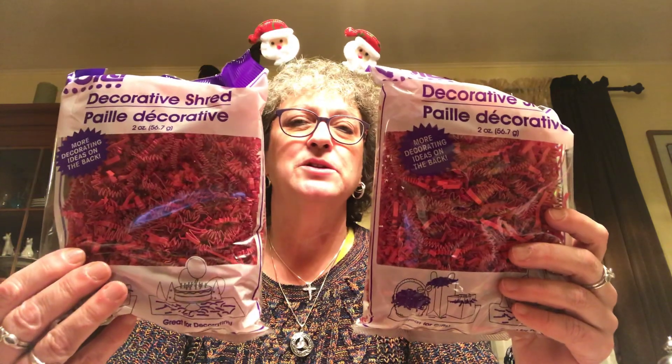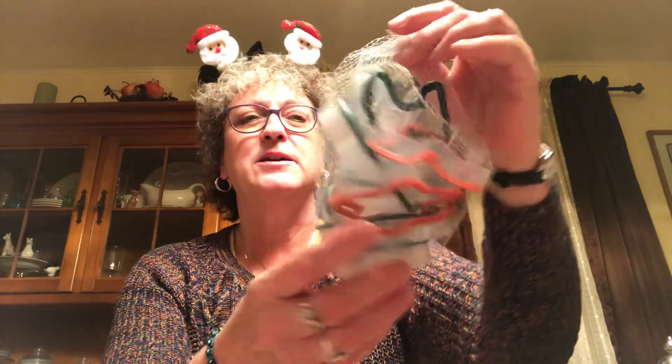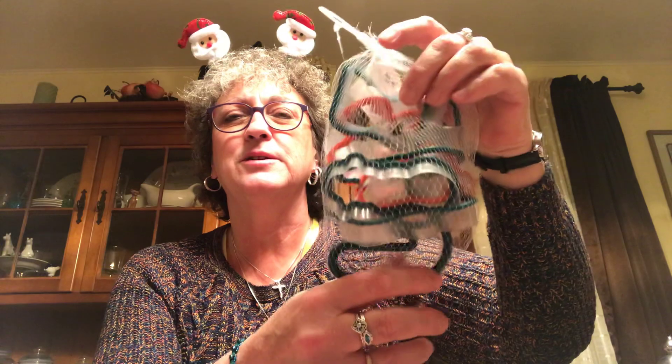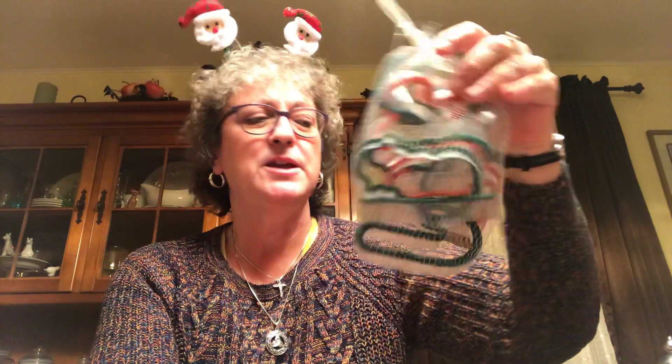I picked up some white mesh for baskets I'm making, and two bags of the red mesh. I also picked up a pack of cookie cutters to throw into that gingerbread gift I'm going to be making, whether it's a basket or a gift.